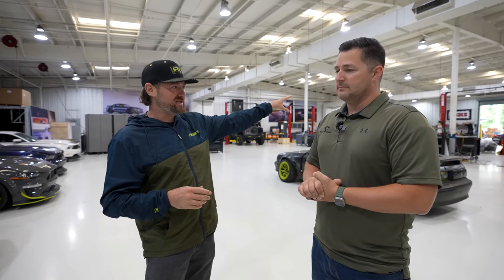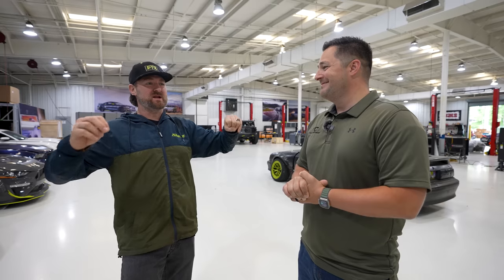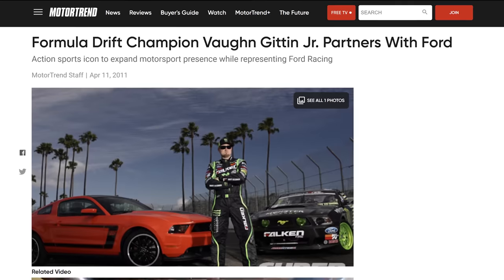My goal with RTR was to create a new perspective of what Mustang can be. When I got into a Mustang in 2005, I fell in love with the new S197 Mustang. We paid over sticker for it and built it into a drift car, but there was nothing in the aftermarket styling that spoke to me — how people were presenting the Mustang was actually the reason why I was an import guy. Once I got into the Mustang and fell in love with the culture, the car, and torque, I just wanted to create a new vision of what Mustang could be. And that's what RTR started as.